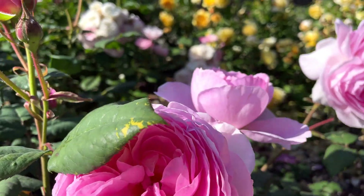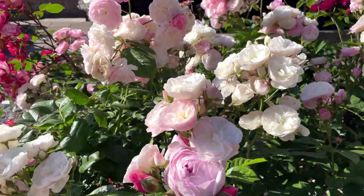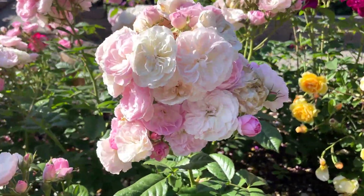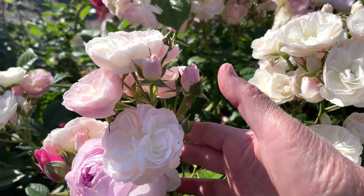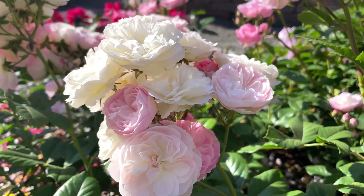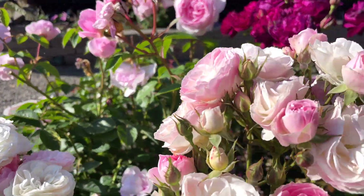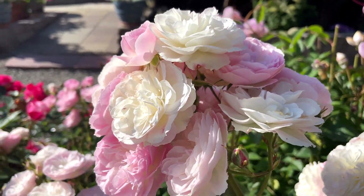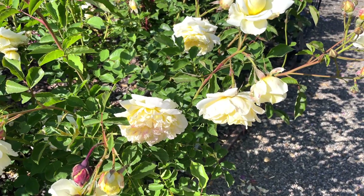And then I also wanted to show you my Bouquet Parfait. Look at this bouquet of flowers. Somebody had asked me where they can get this rose — I tried looking it up and it's really hard to find — but I bought this at one of the nurseries in our town and they were actually growing it there. It's beautiful.